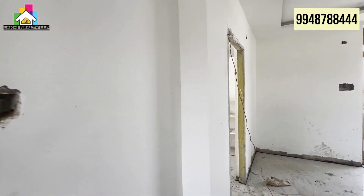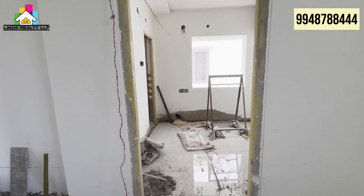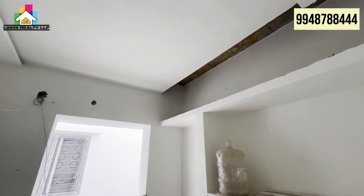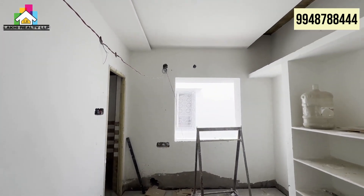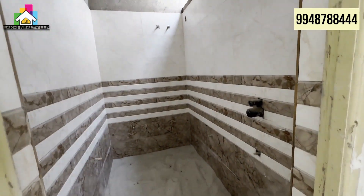We are looking at the first floor master bedroom, which is attached to the bathroom. If you look at this room, you can see it has good light coverage in the corners. The ventilation is also well provided. The house is built with good quality materials.